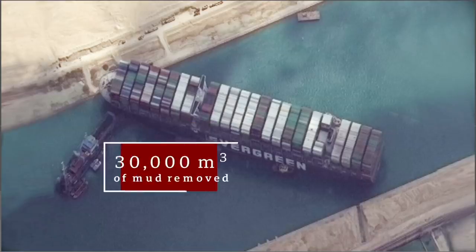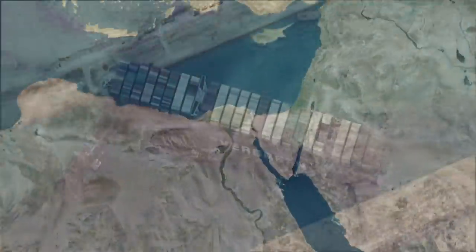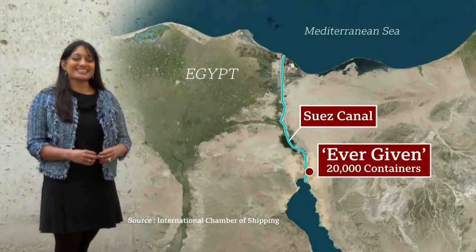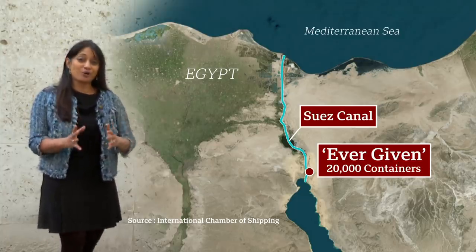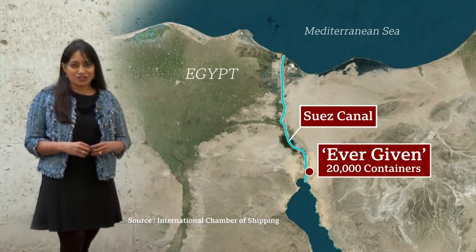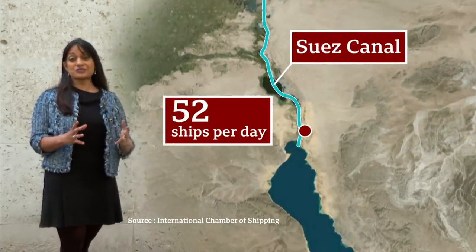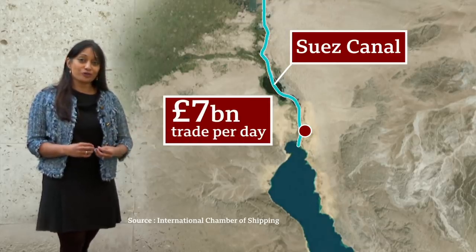Almost 30,000 cubic metres of mud have had to be shifted, also shifting the cost. Carrying 20,000 containers, the Ever Given is the answer to our growing shopping list. A similar number of ships go down the canal as did 40 years ago, but now they're carrying more than three times as much. Around 52 go through every day, accounting for around 12% or £7 billion of global trade.